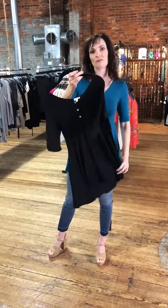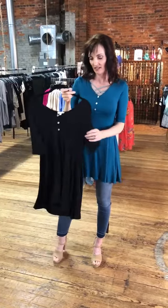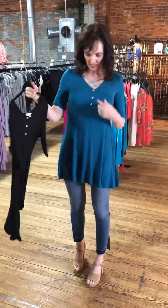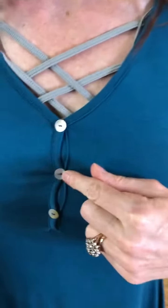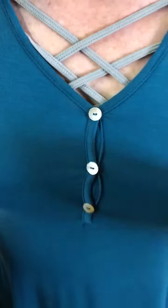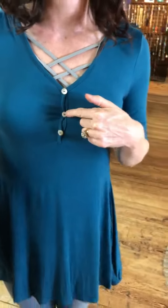It's made out of 95% rayon, 5% spandex. So it's soft and airy. It has three little buttons down the front that are made out of... buttony stuff?